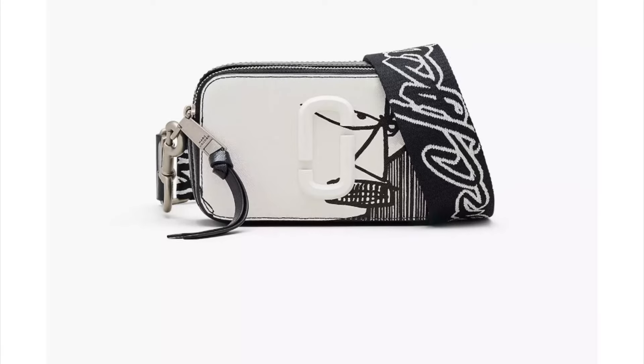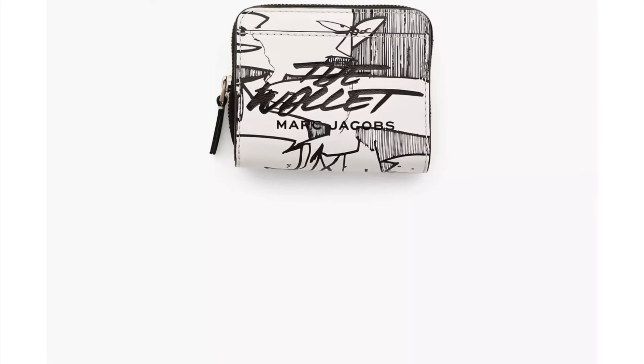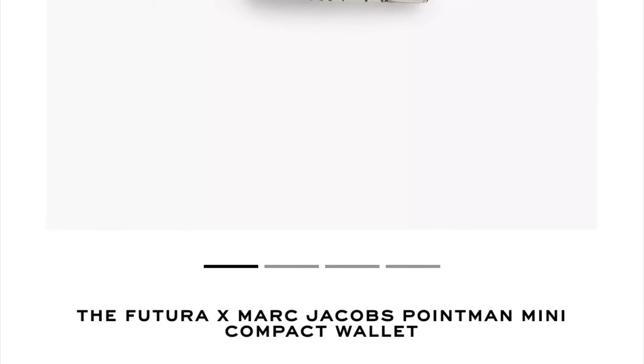Continuing on with the Futura collection, we got the Futura x Marc Jacobs Point Man Snapshot bag for $430 Canadian. This is cute, I really do like it, but I'm having a bit of a hard time seeing the Point Man in it — like I see it, but I gotta squint and look. It's a really nice looking bag, but not my favorite in the collection, not by a long shot. And in that exact same print is the Futura x Marc Jacobs Point Man Mini Compact Wallet for $235 Canadian, so you got options for a small leather good or an actual bag.